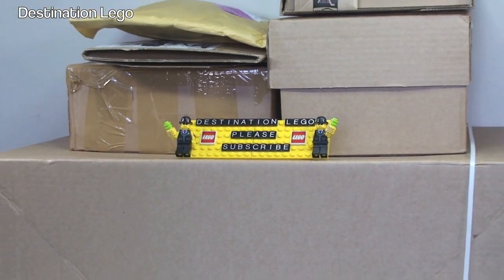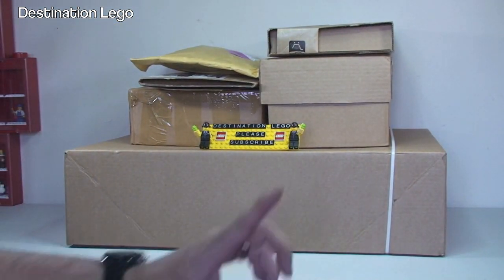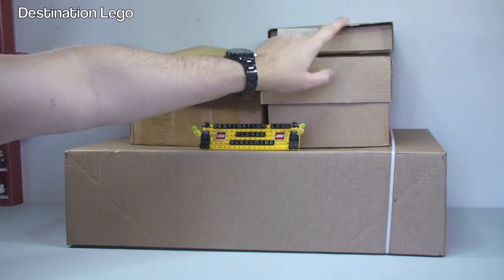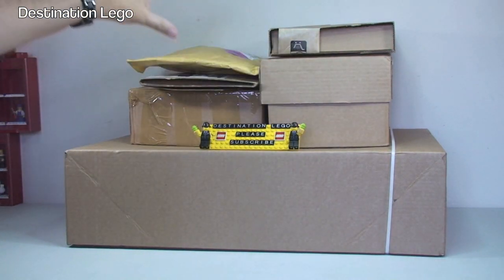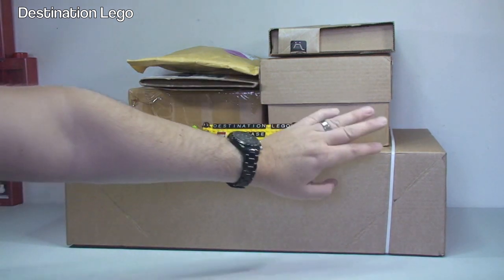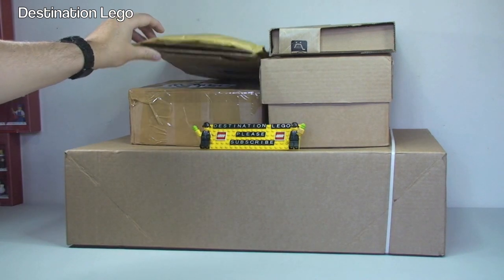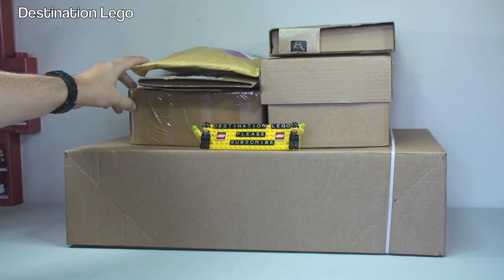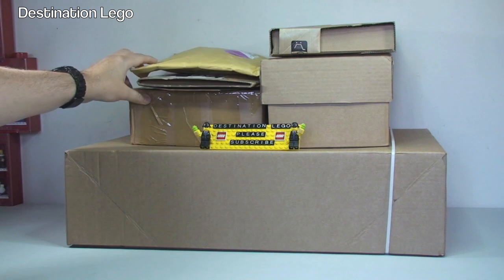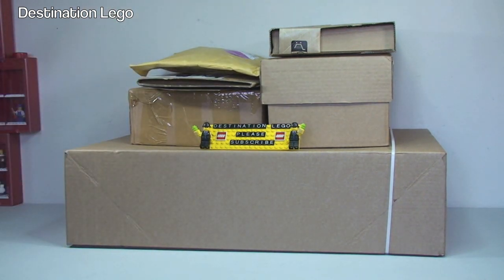Today we have a number of boxes and packages to get opened up. In fact we have six in total, and we have a combination of LEGO store, LEGO shop at home — those two — we have two from Amazon, and I think the other two are from either BrickLink or eBay, or maybe one from each.